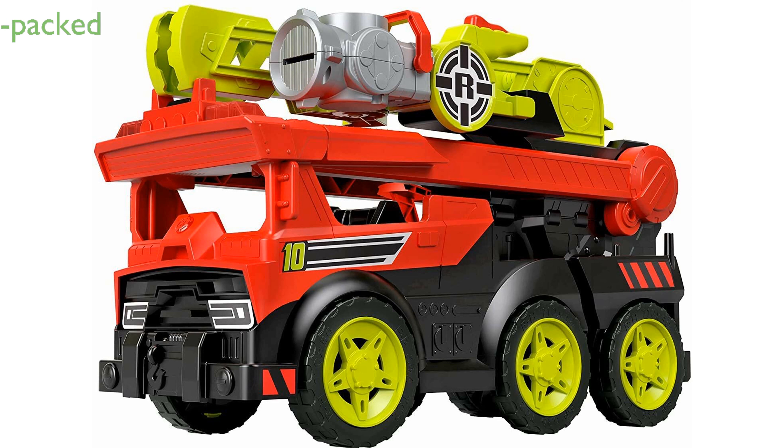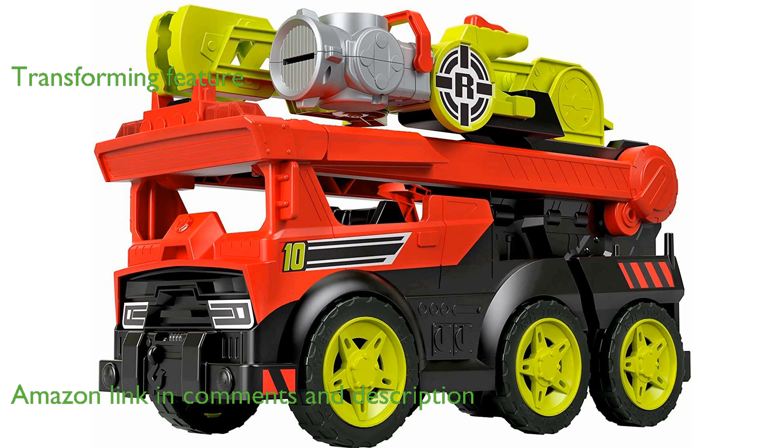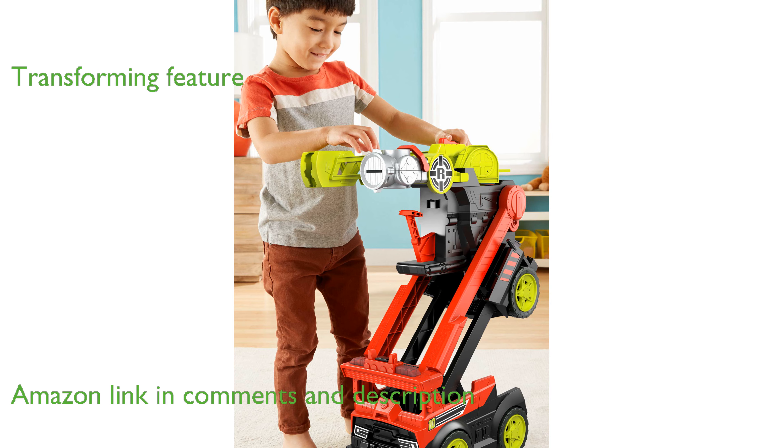The Rescue Heroes Fire Truck GFW-30 is a fantastic toy for kids who love action-packed rescue missions. With its ability to transform from a vehicle into a large firefighting machine, this fire truck offers an exciting playtime experience.